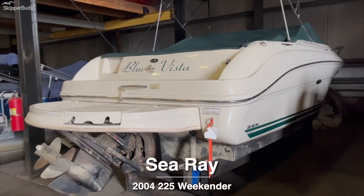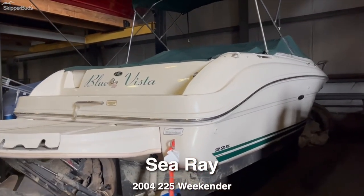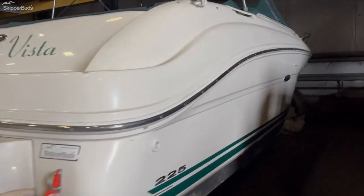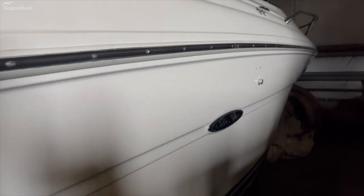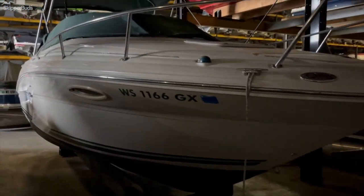2004 Sea Ray 225 Weekender — white boat with green canvas, cockpit cover, bimini top, green stripes, an extended swim platform, and a Bravo 3 Drive. This is a two-owner boat, always stored at a Sea Ray dealer, and kept in a slip for a couple of seasons.